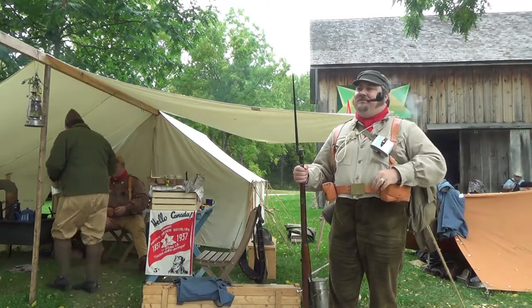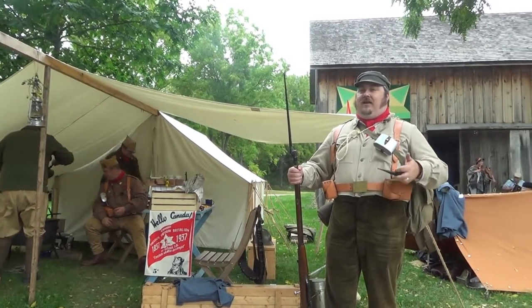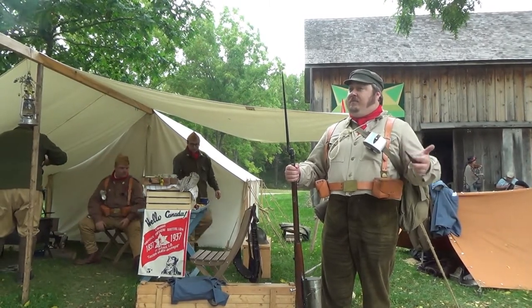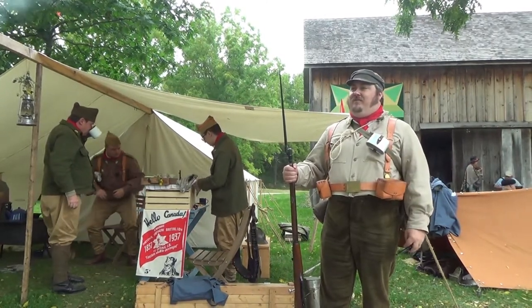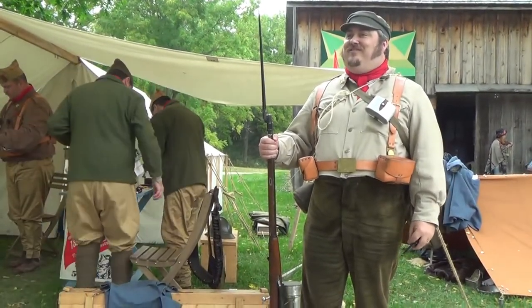Could you tell me a little bit about your outfit? So, representing the Mackenzie-Papineau Battalion. They were a unit of volunteers from Canada who fought in the Spanish Civil War on the side of the Republican forces. The uniform I'm wearing is kind of a mix-mash of what the army had available, because unfortunately when the war broke out, most of the army turned Turk and fought for the other side.